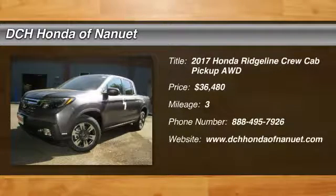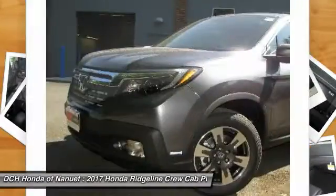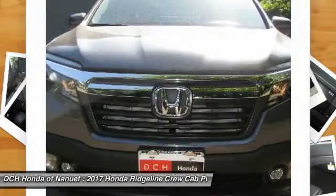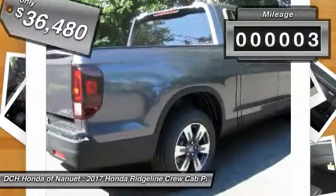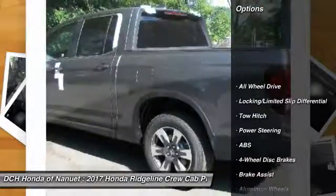The 2017 Honda Ridgeline. The Ridgeline was designed to give you exactly what you need to get the job done. And with Honda quality built right in, this truck can be with you for the long haul and is priced below $40,000. This vehicle has less than 100 miles. Here are some of this vehicle's great options.